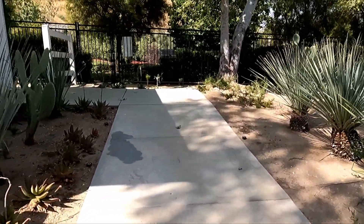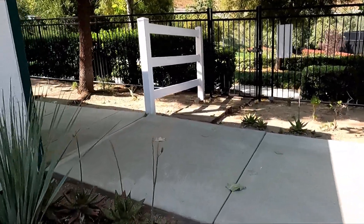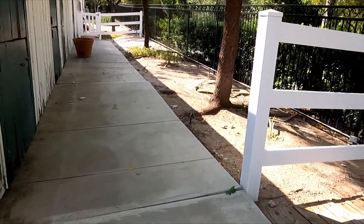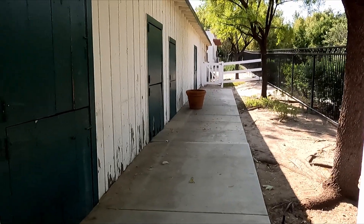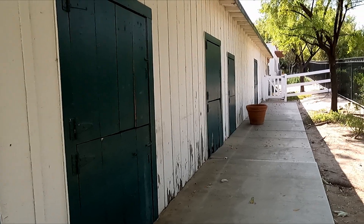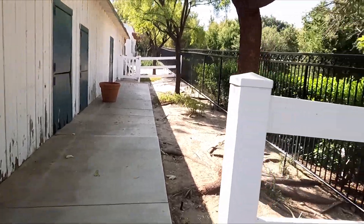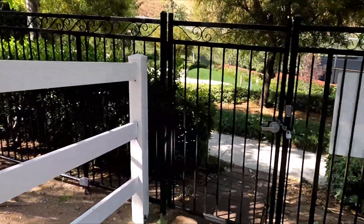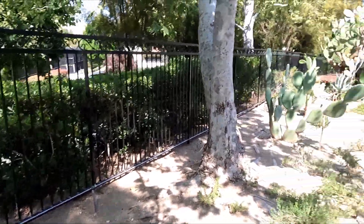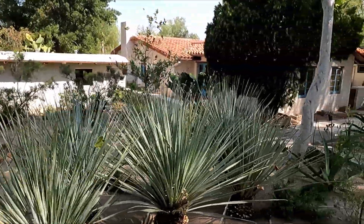Let's see if we can go see the back of it. You can see all the old stable doors here — that's where the horses were. A very, very old place.